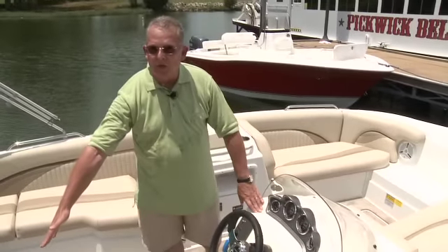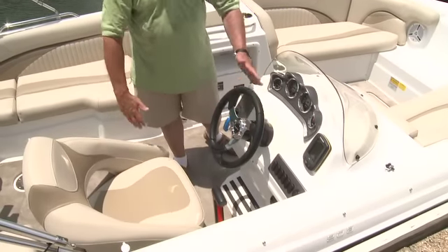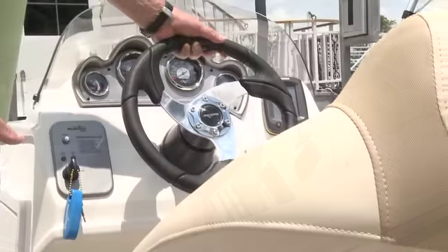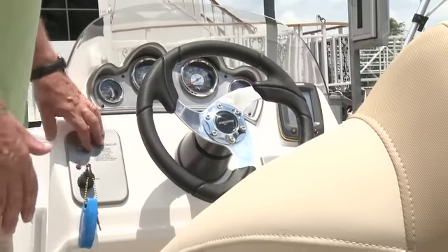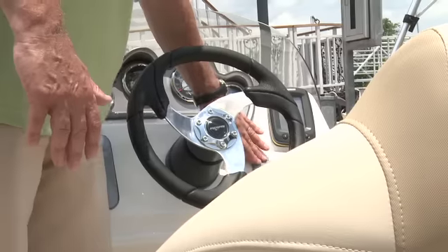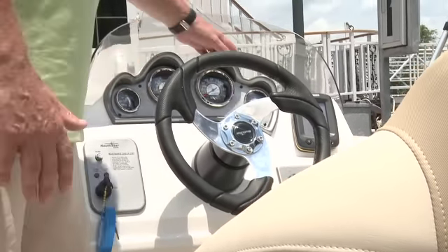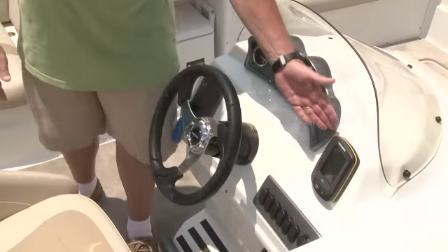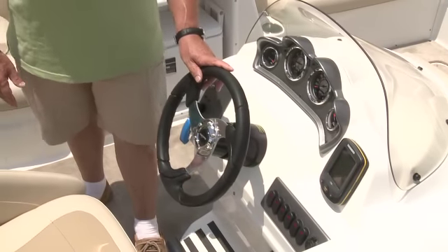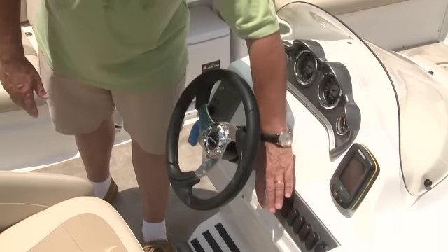The captain's station comes with an adjustable captain's chair that slides forward and back and swivels. You have a Dino-style steering wheel and a pewter look dash. The new style dash also has an eyebrow over the instrumentation to shade it. This boat is equipped with the optional Humminbird depth finder, and all of your switches are lit to remind you when to turn them off.